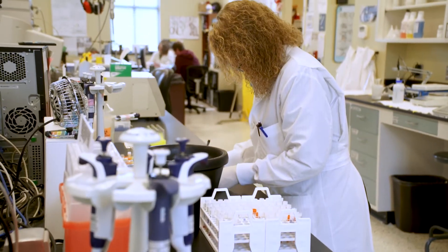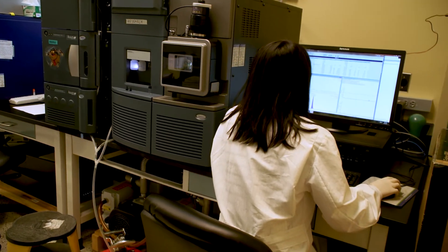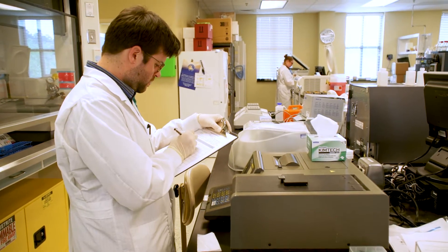The lab space behind me is dedicated to biochemical genetics. They do a whole host of different things that serve different patient populations, but one of the most important is newborn screening follow-up. So babies that have some sort of initial screen that indicates they may have a biochemical disorder, most of the verification and follow-up testing that is needed is done in this laboratory.